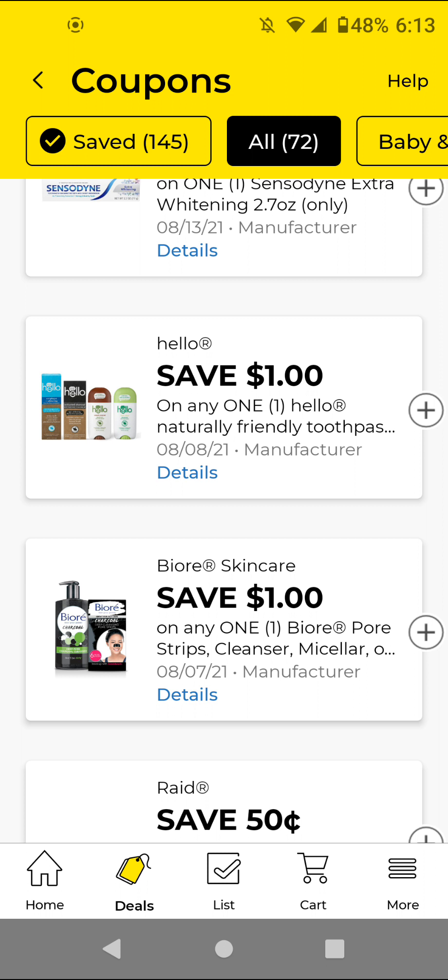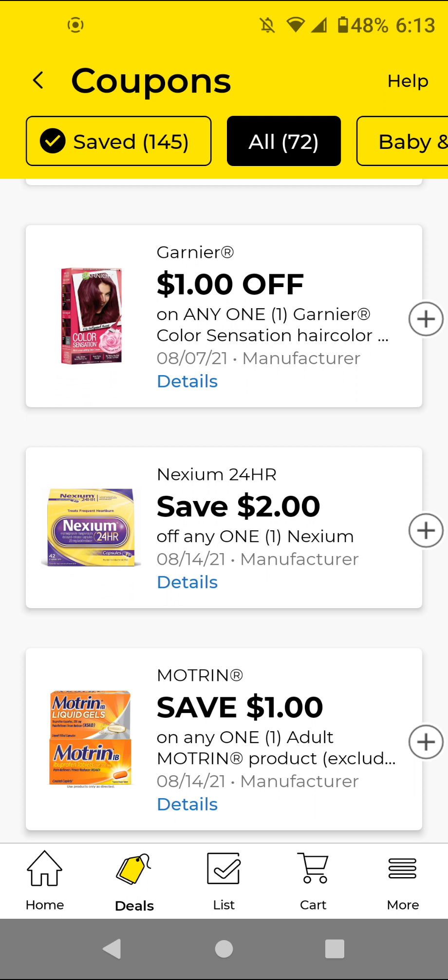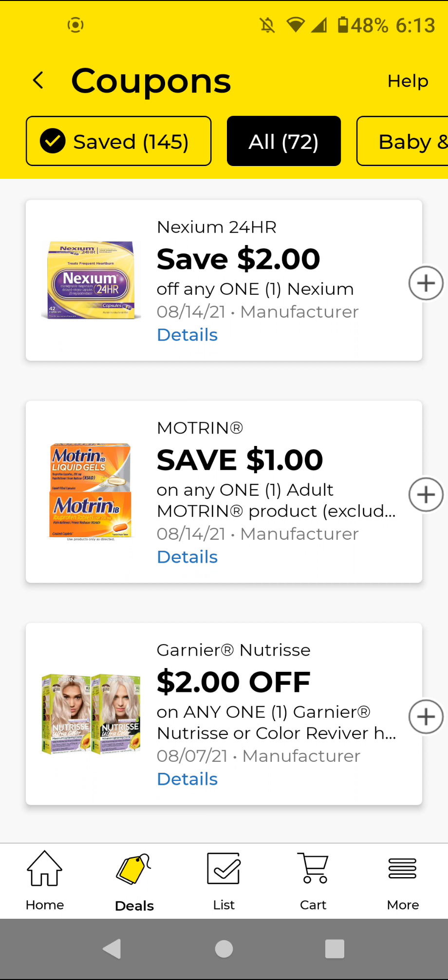I have another account that I actually use, so this account is just for video purposes. The Hello — these are $4; with this $1 off digital it'll be $3. The Bioré and Raid I did not clip from previous weeks — I won't be clipping these because they're not the cheapest. The Motrin — I think these are around $4.35; with this $1 off digital it'll be $3.35. I'll clip this just to have it.